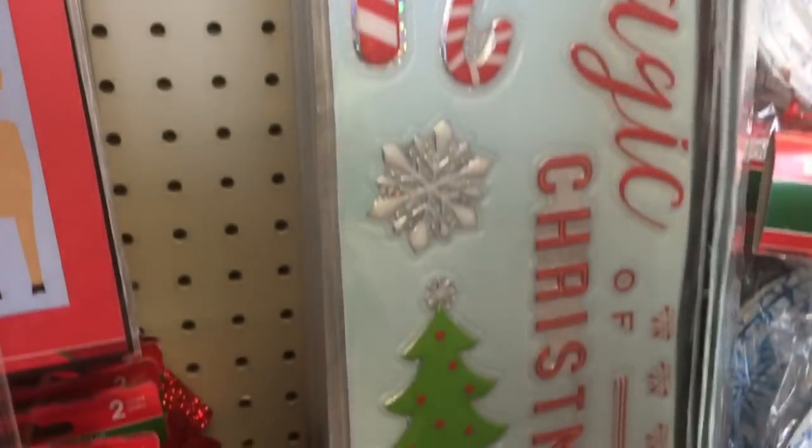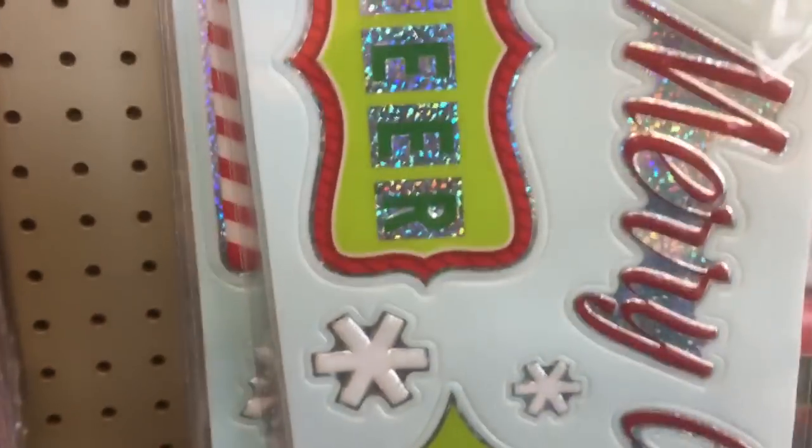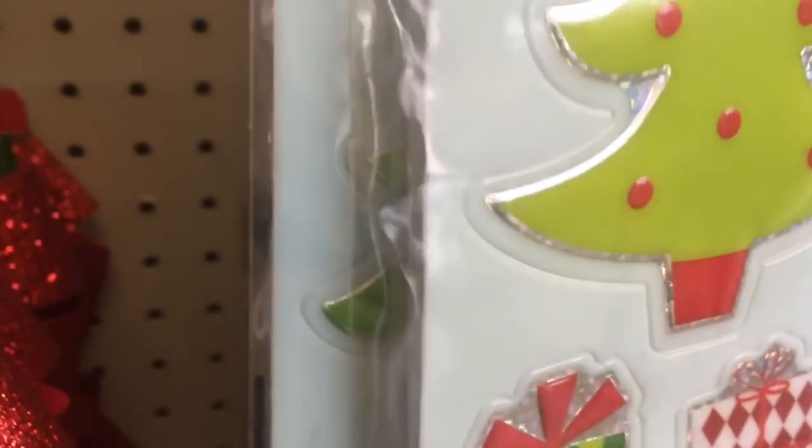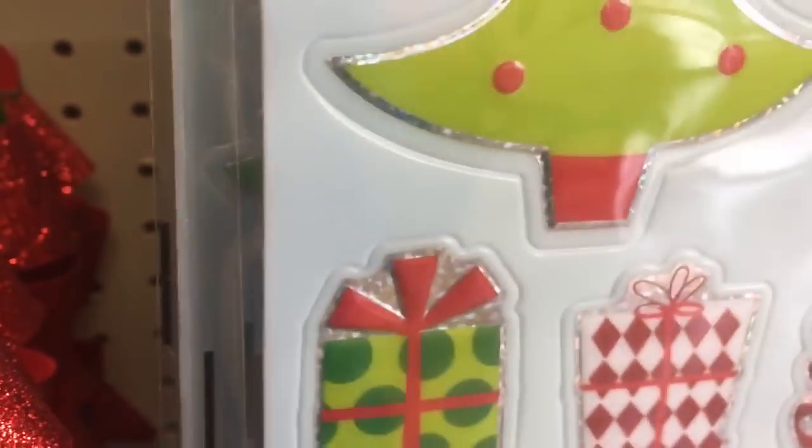Even these window clings are different. And then Susan's Greetings.